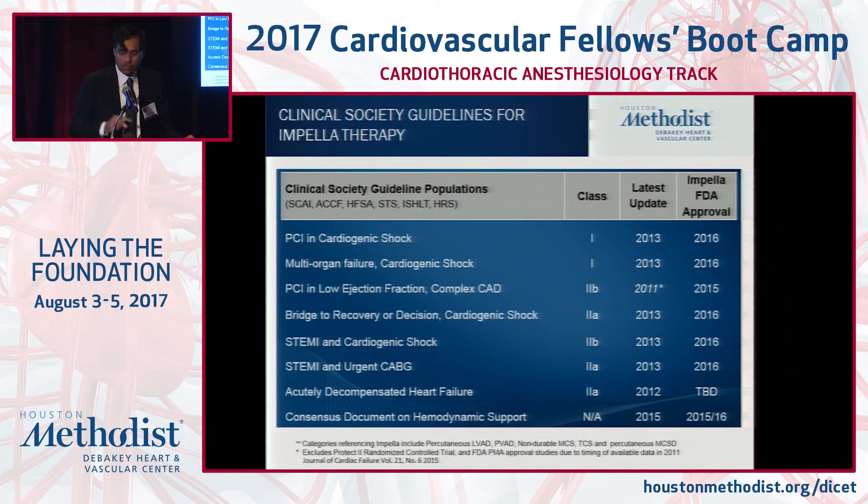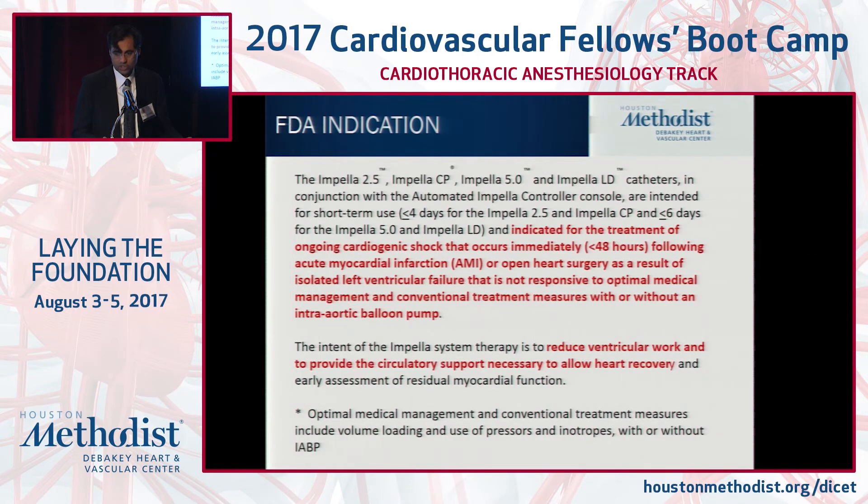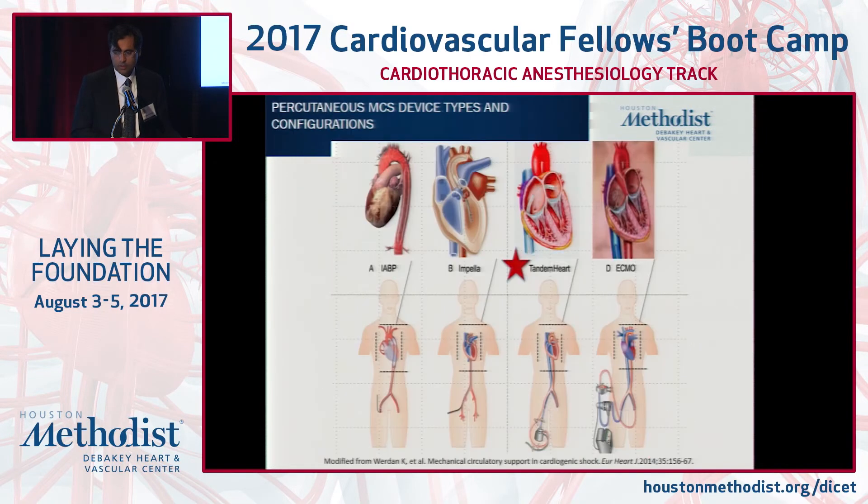The guidelines are evolving — last updated in 2013. The HFSA, working with interventional societies like TCT, are looking to better define the role of these devices. The updated FDA indication for the Impella 2.5 and CP is up to four days of use, and for the Impella 5.0, up to six days. We are still extending support in select patients beyond that with the concept of improving the heart.